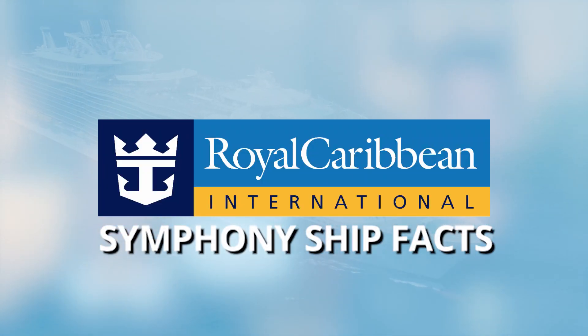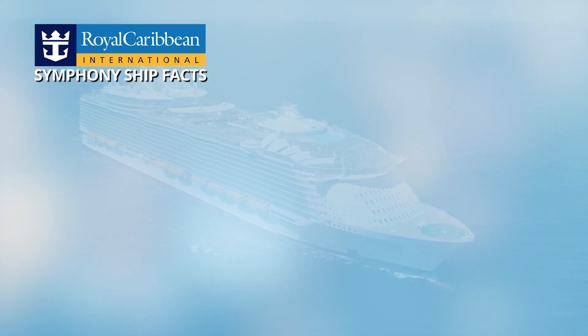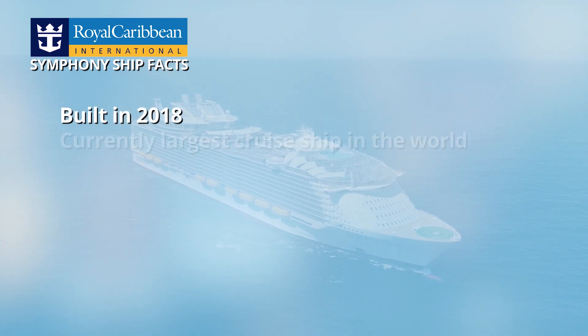Hey everyone, we're Sean and Steph and today we're talking about all things Royal Caribbean Symphony of the Seas. Let's start off with some ship facts.